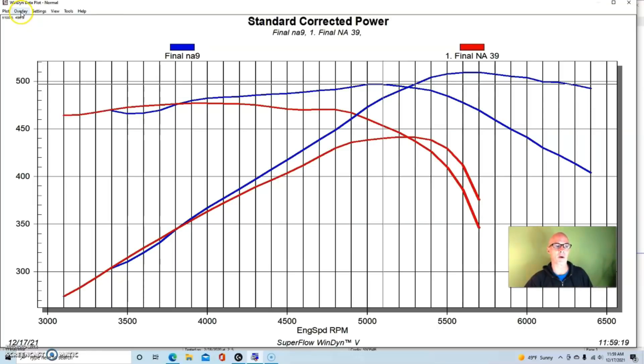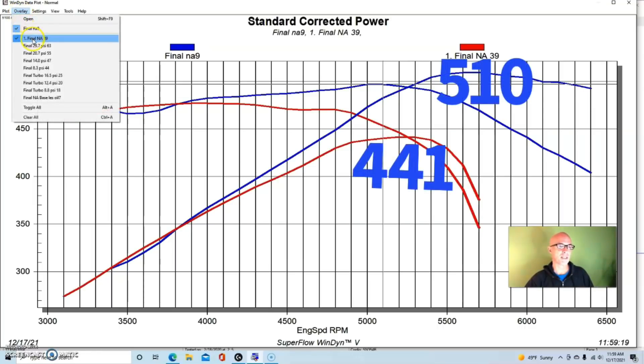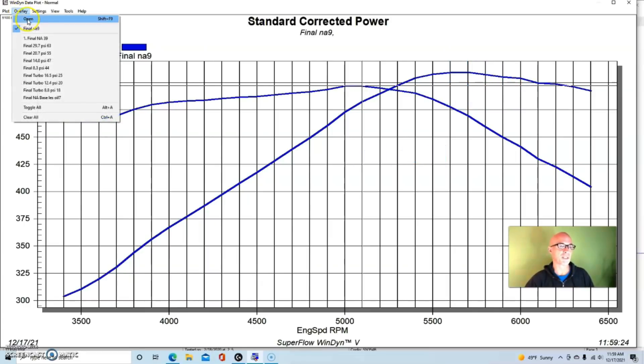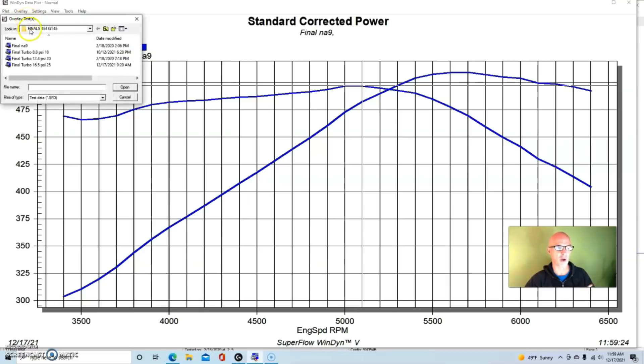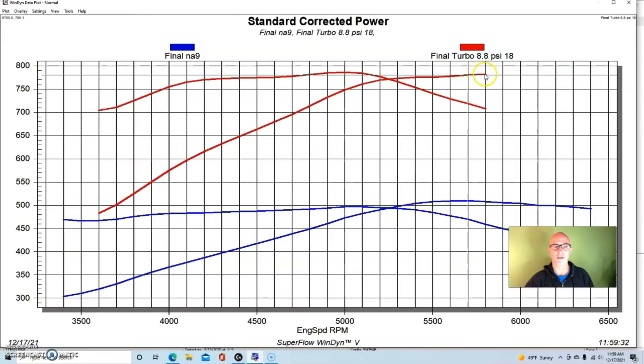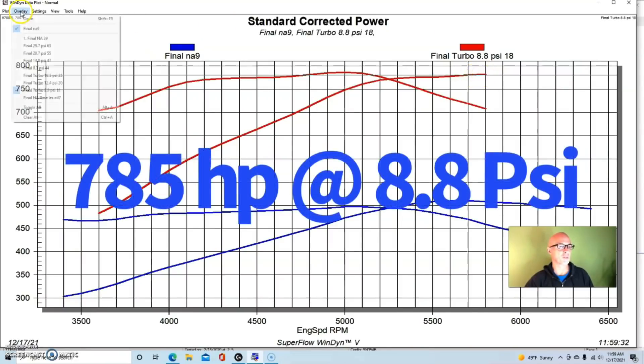Comparing the two 454s, you can see the Gen 6 was making a lot more naturally aspirated power. And because we were making more NA power, it allowed us to reach any given power level at a fairly low boost level. Our first run was 8.8 pounds of boost, which pushed us up to 785 horsepower.